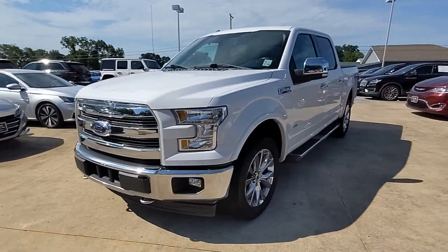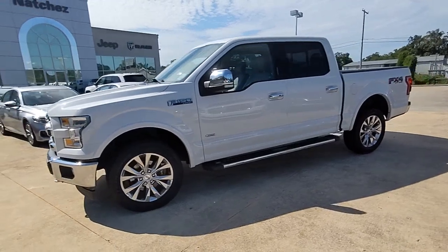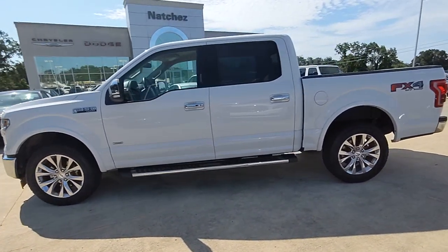Can you see yourself in the 2017 Ford F-150? With less than 150,000 miles on the odometer, this vehicle stands out from the rest.